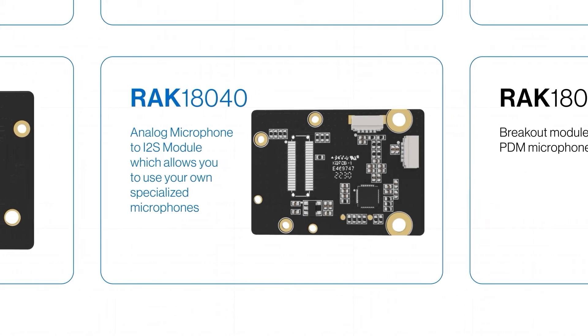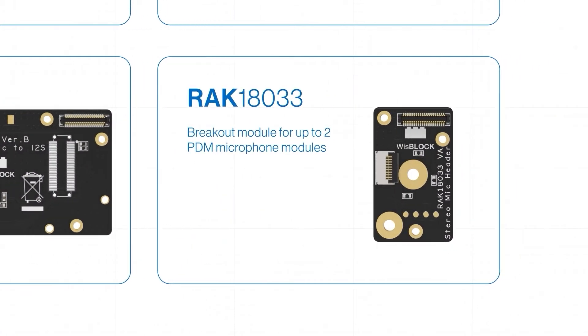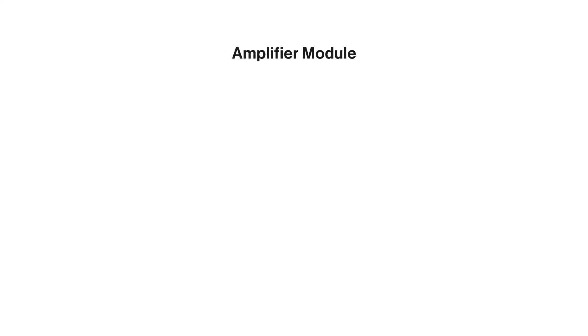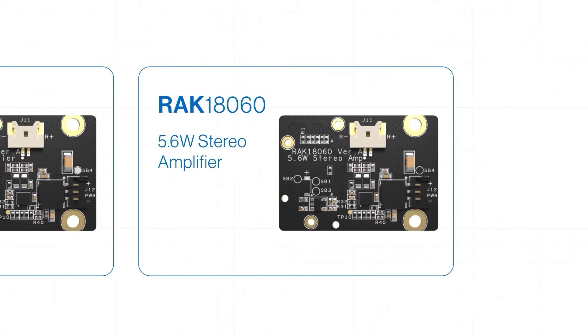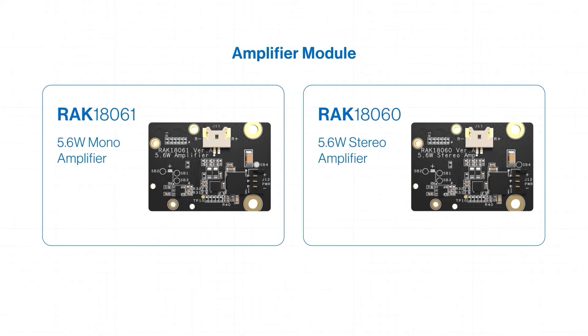Finally, we have the RAK18033, a breakout module that allows you to connect up to two PDM microphone modules. How about giving your IoT applications a voice? Our WISBlock Audio products also include audio amplifiers: RAK18061 mono amplifier and RAK18060 stereo amplifier, and a variety of speakers to pair with amplifiers and test your project.